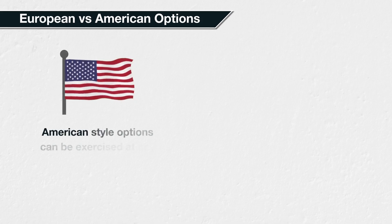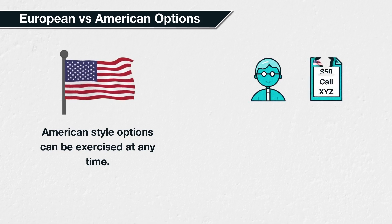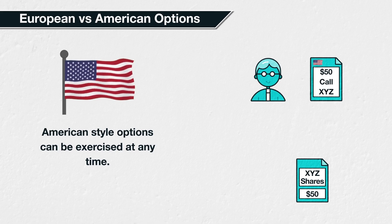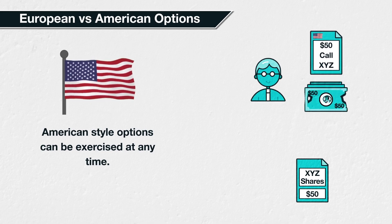American style options can be exercised at any time before expiration. For example, assume that a trader holds an American style call option of stock XYZ with a strike price of $50. That means they have the right to buy XYZ for $50 per share. As the option is an American style option, they can exercise that right at any point they choose before the option expires, and they will then buy the stock at a price of $50 per share.